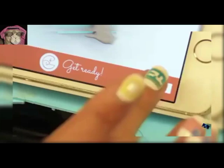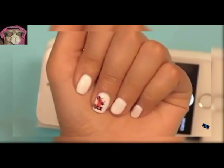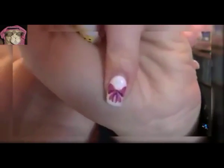16. Nail Art Printer. Prints nail art directly onto your fingertips with your smartphone.